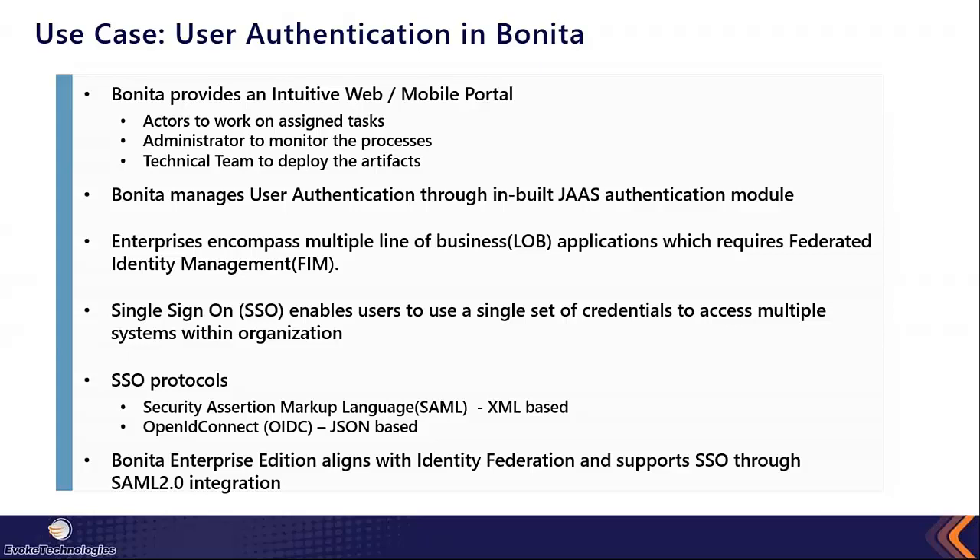Enterprises encompass multiple line-of-business applications, ranging from homegrown solutions to cloud applications, which requires federated identity. Users want to use a single set of credentials and easily flow through different applications within their enterprise — this is also called single sign-on.